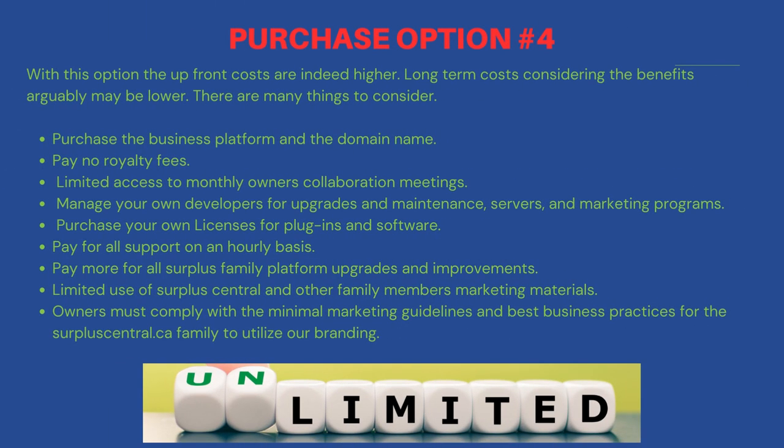With this option the upfront costs are indeed higher. Long-term costs, considering the benefits, arguably may be lower. There are many things to consider. Purchase the business platform and the domain name and pay no royalty fees. You get limited access to monthly owners' collaboration meetings. You have to manage your own developers for upgrades and maintenance, servers, and marketing programs. You must purchase your own licenses for plugins and software and pay for all support on an hourly basis. You will pay more for all Surplus family platform upgrades and improvements. You will get limited use of Surplus Central and other family members' marketing materials.